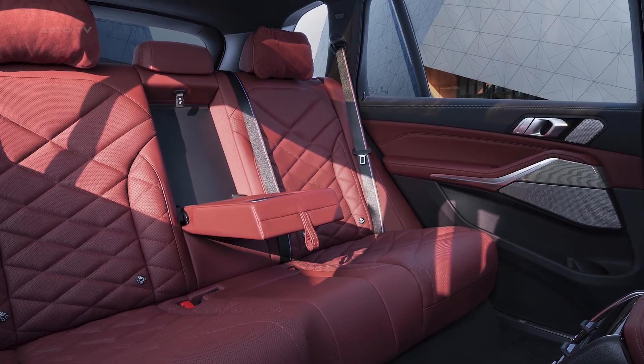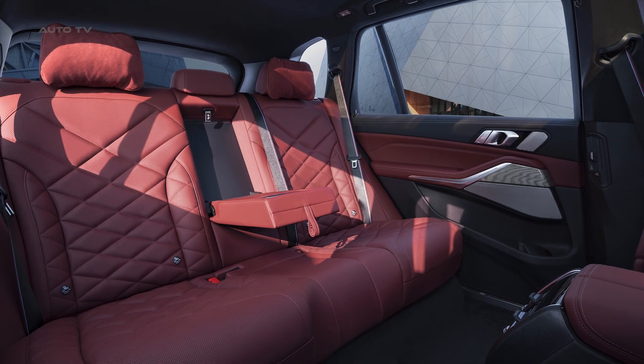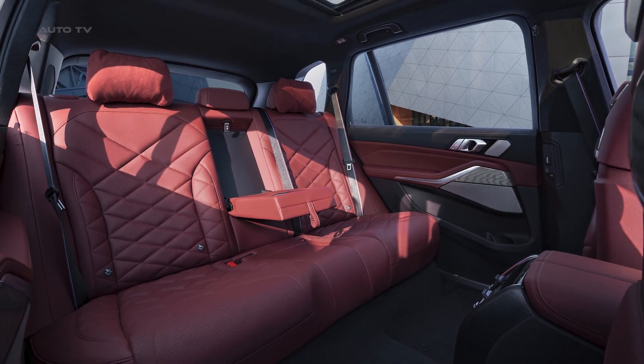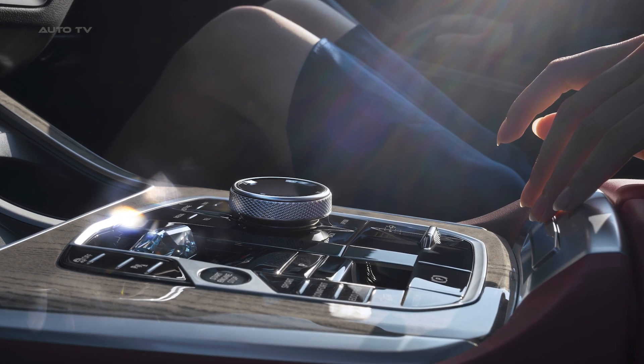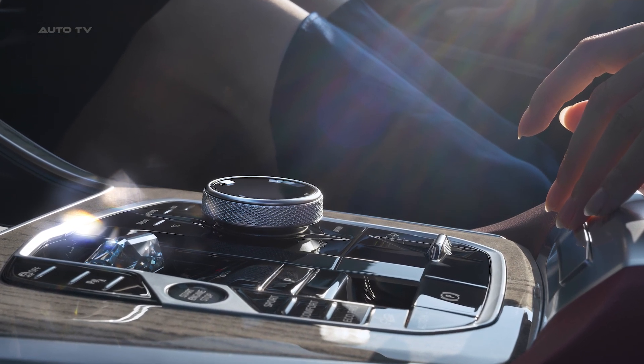The exterior design has been revamped to exude a stronger presence, with a fresh interpretation of the headlights and kidney grille — signature BMW design elements. The interior also sees a progressive premium ambience, including a digital cockpit.